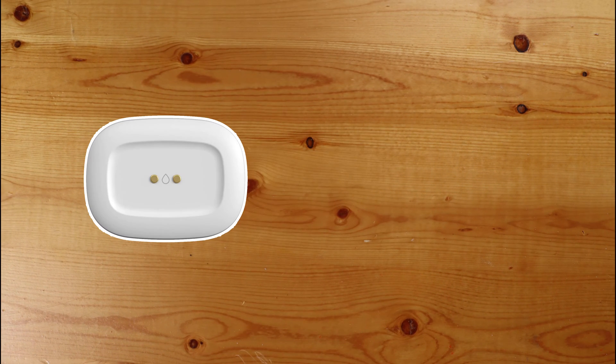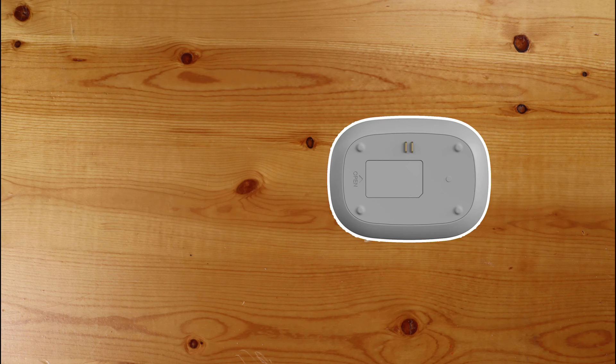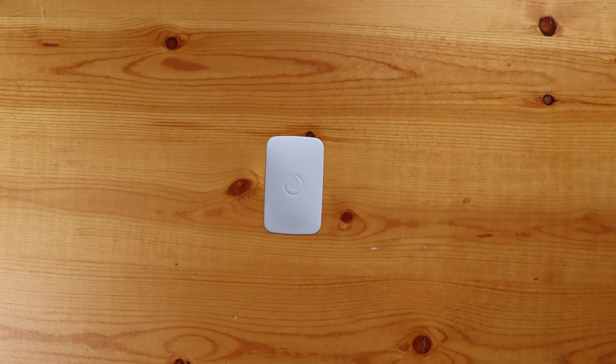The third generation SmartThings leak sensor is also Zigbee and not only has two contacts on the bottom that are actually closer compared to the Gen 2, but also has two contacts on the top. I'm not really sure how useful the top contacts are, but it's another point that could provide a quicker trigger if a leak or flood occurs. I do like that the contacts on the bottom are closer — from a non-scientific viewpoint, that should mean less water is required to trigger them. The Gen 3 sensor also uses a single CR2 battery, with battery life typically lasting between a year to a year and a half before requiring a new battery.